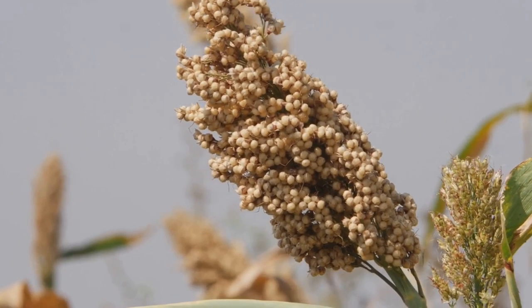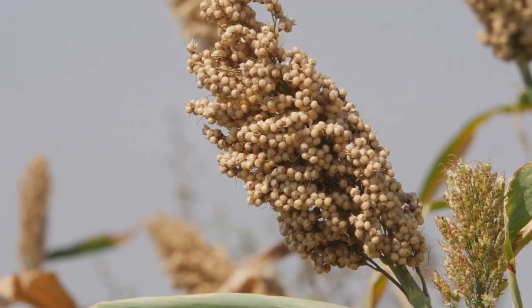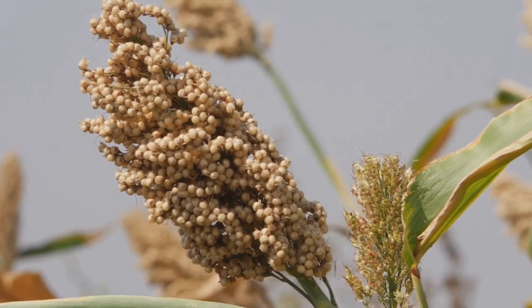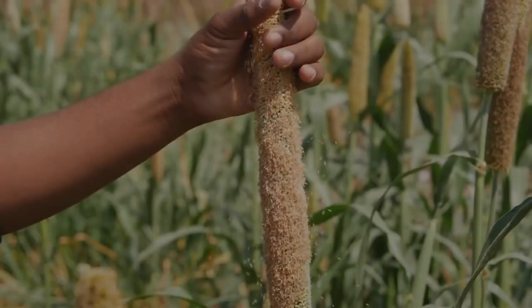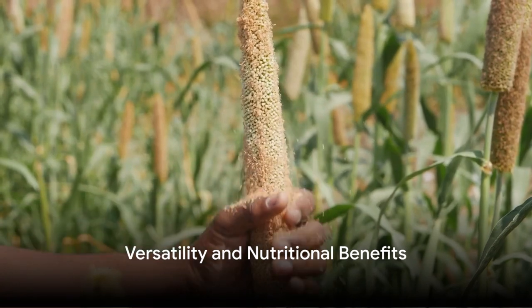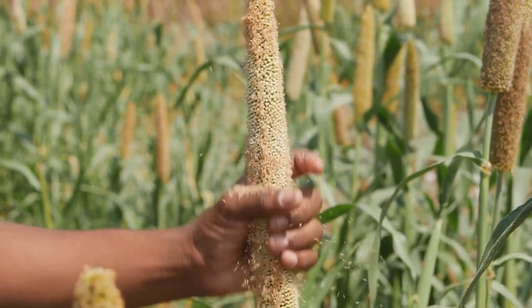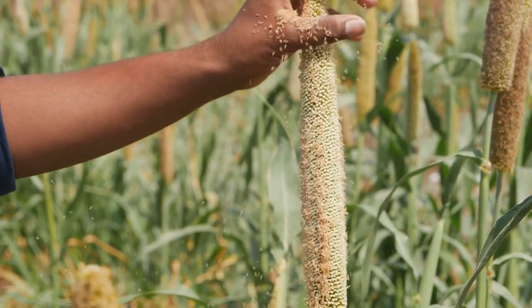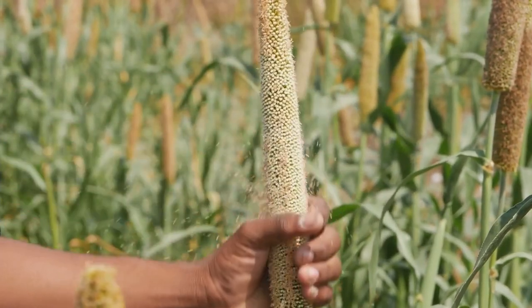But that's not the only advantage. This grain also boasts exceptional storage capabilities, remaining fresh for up to a decade in optimal conditions. This nutritious grain is not only a profitable crop, but also a versatile one. Finger millet finds its way into various products such as flour, cookies, rotis, and even beverages.